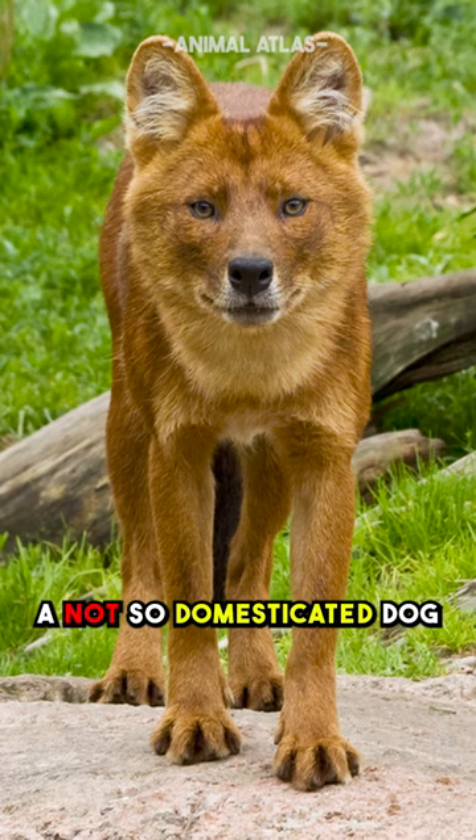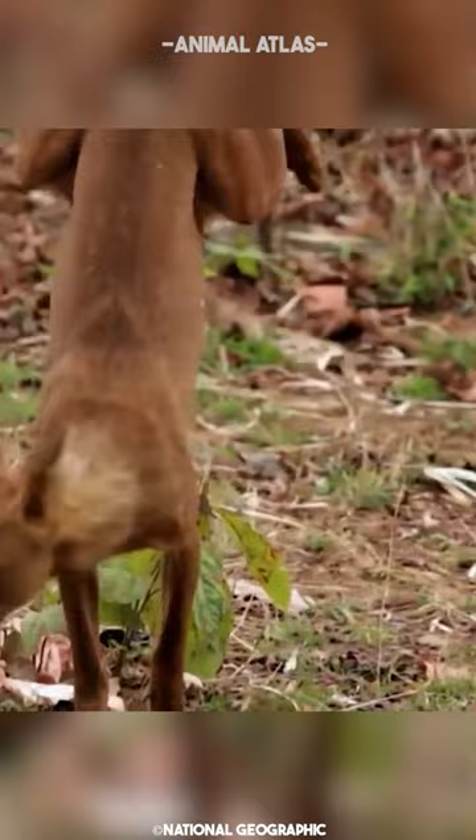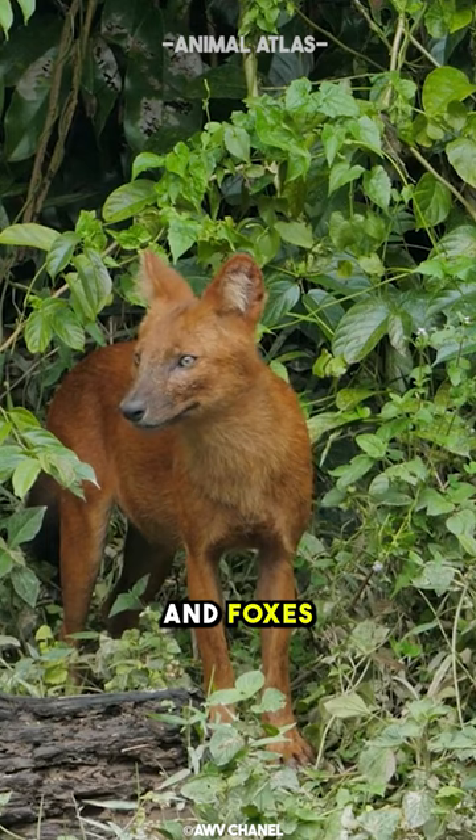Meet the Dhole, a not-so-domesticated dog that likes peeing on a handstand. It is about the size of a German Shepherd but looks more like a long-legged fox. This highly elusive and skilled jumper is classified with wolves, coyotes, jackals, and foxes in the family Canidae.